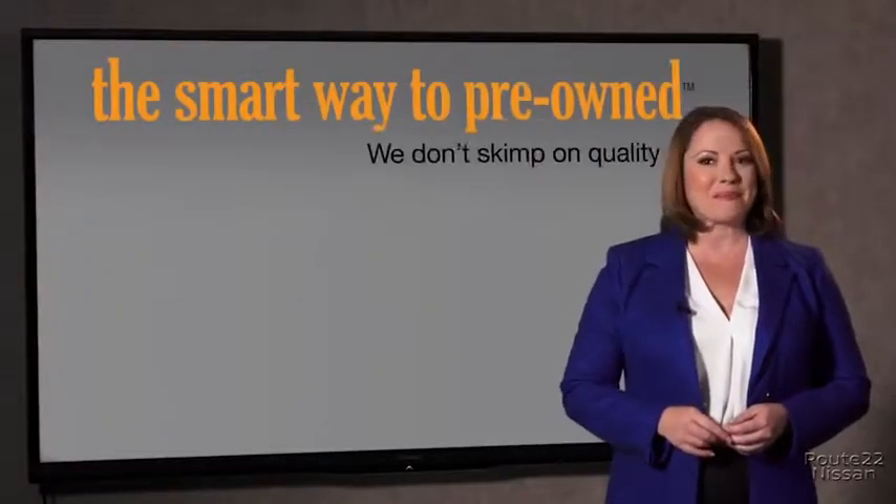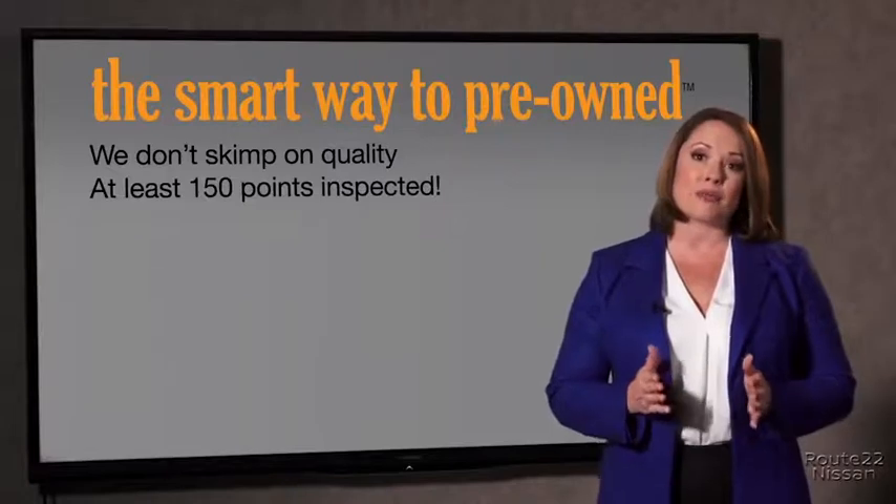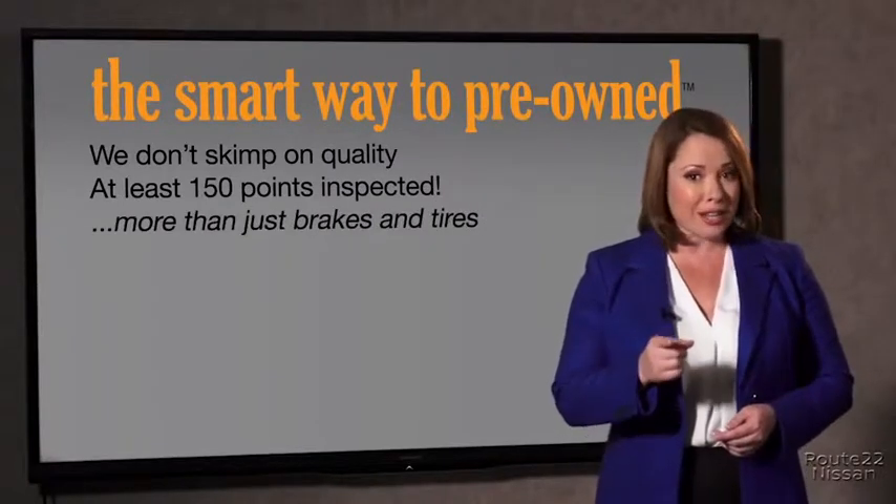What is that about? Well, why take chances? Your life and those of your loved ones should be more important than that. That's why we don't skimp on quality. All of our pre-owned vehicles go through at least a rigorous 150-point inspection, checking more than just brakes and tires.